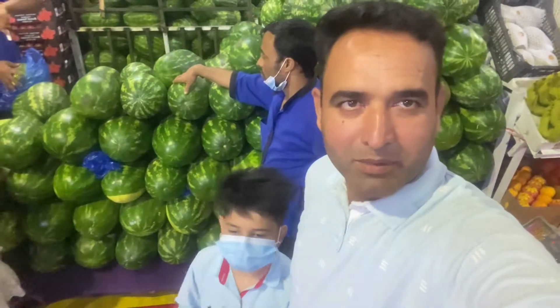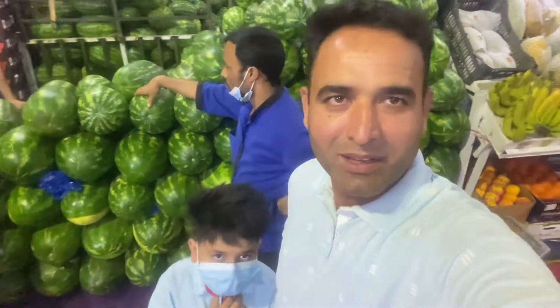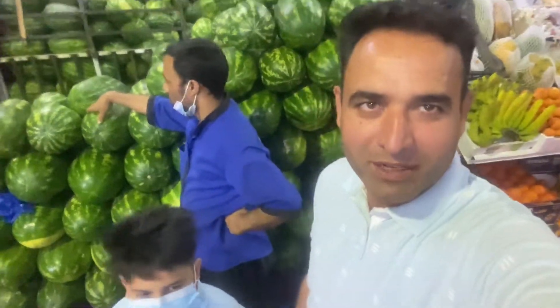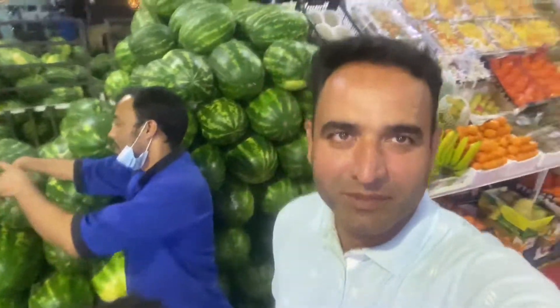Hello, Assalamu alaikum and welcome to our channel Dubai Place. Today we are in the fruit and vegetable market in Dubai, and here we are going to tour the vegetable market.